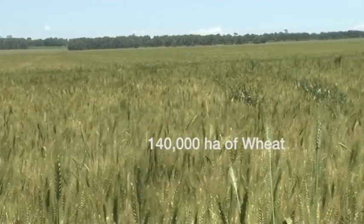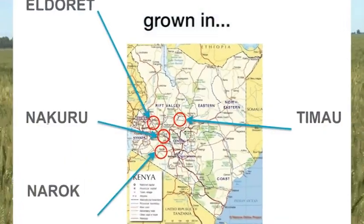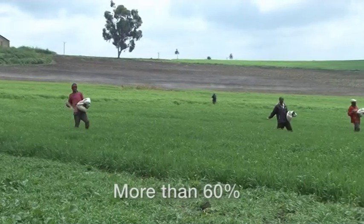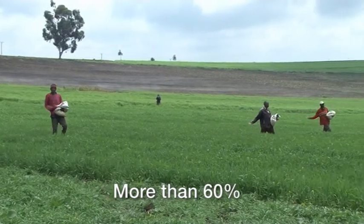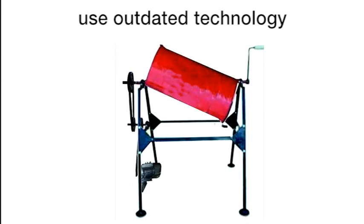Approximately 140,000 hectares of cereals are grown in the four major agro-ecozones in Kenya, with an average yield of 2 tonnes per hectare. More than 60% of the farmers use the outdated seed treatment technology despite the introduction of modern agriculture technology.